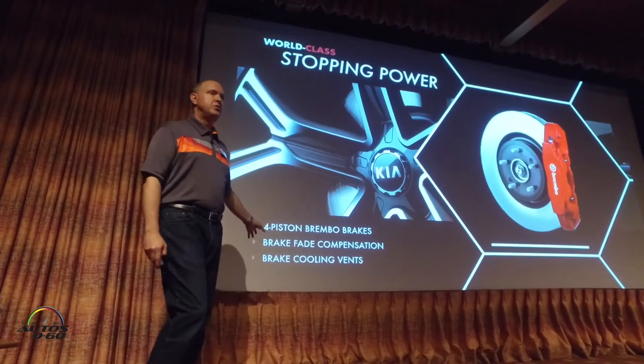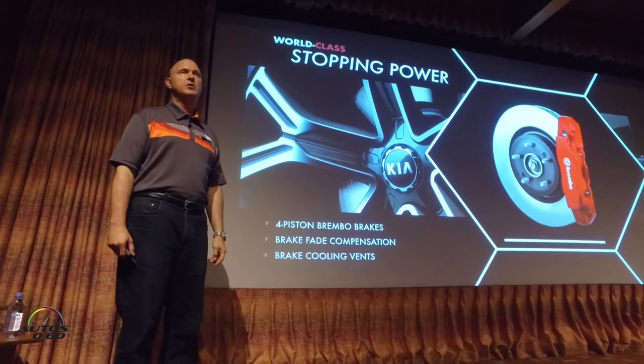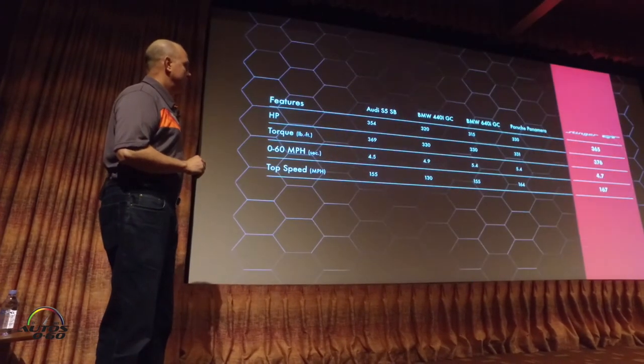A lot of work also went into the cooling package and airflow for the brakes — there's a slide with more details on this in a few minutes. So overall, it's a great braking system.